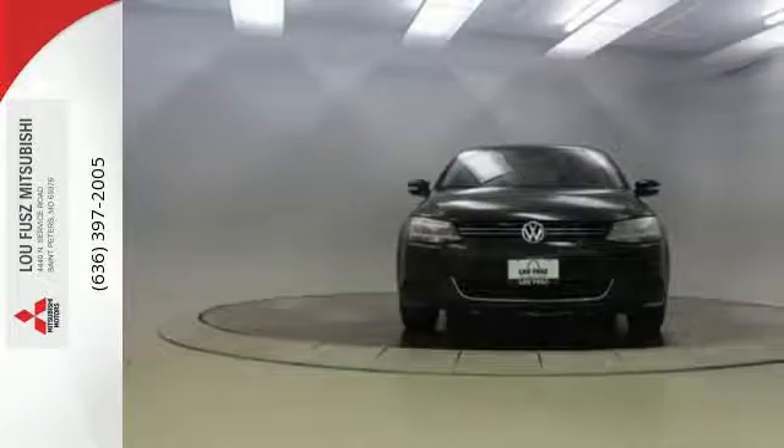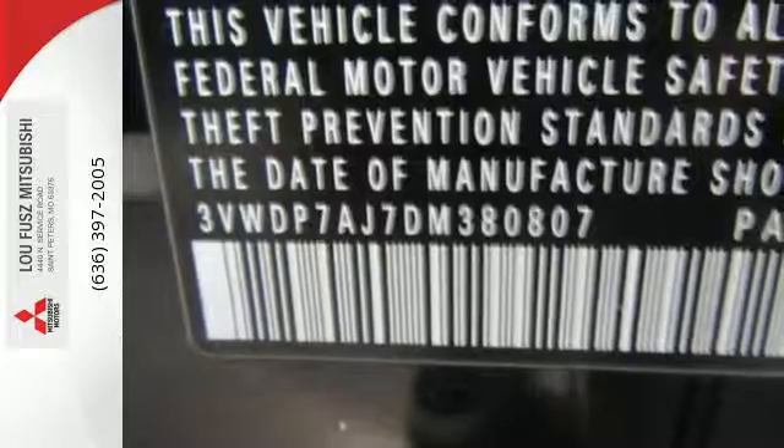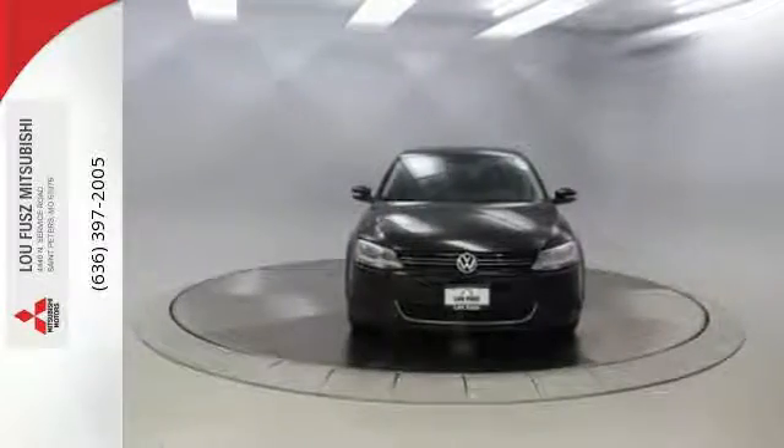With a low-tire pressure warning, an anti-theft system, and the safety of anti-lock brakes, this car provides everything you need in a sporty, comfortable package. Come out and take this sporty, well-appointed sedan for a test drive today.